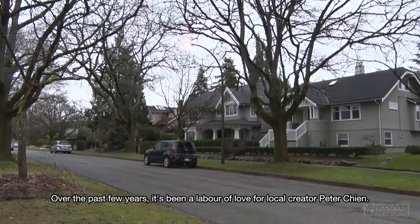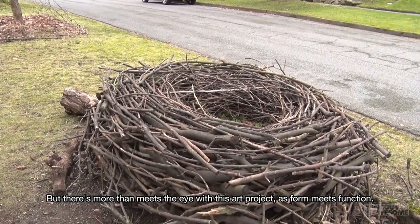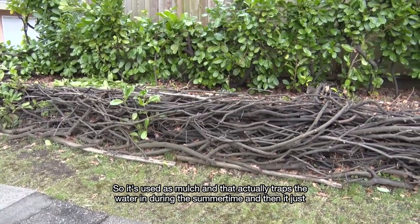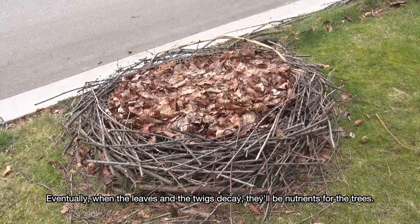Over the past few years, it's been a labor of love for local creator Peter Chen. But there's more than meets the eye with this art project, as form meets function. 'So it's used as mulch, and that actually traps the water in during the summertime. And then it just keeps the soil a little moist. Eventually, when the leaves and the twigs decay, there will be nutrients for the trees.'